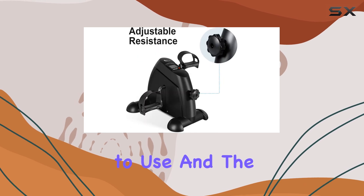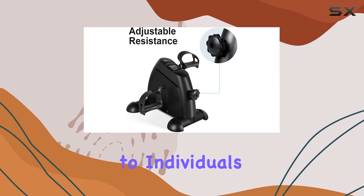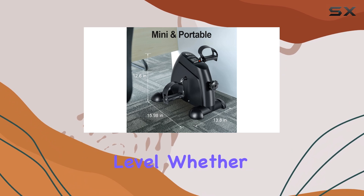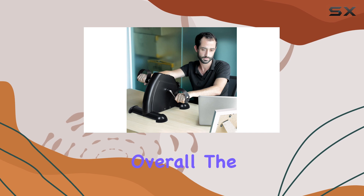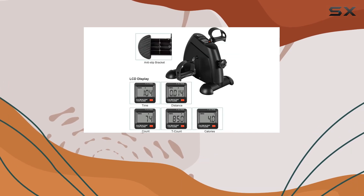The Himaly mini exercise bike is designed with comfort in mind. The pedals are easy to use, and the adjustable resistance levels cater to individuals at any fitness level, whether you're looking for a light workout or a more intense session — this bike adapts to your needs.